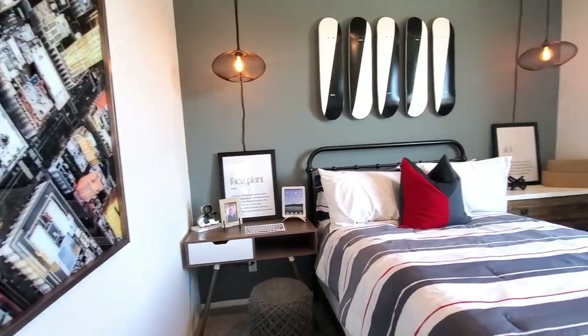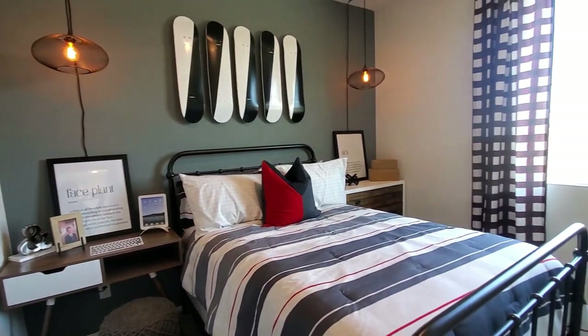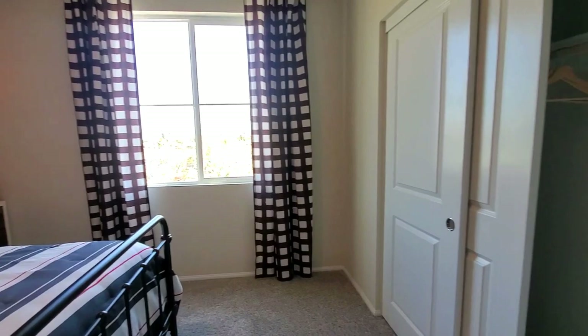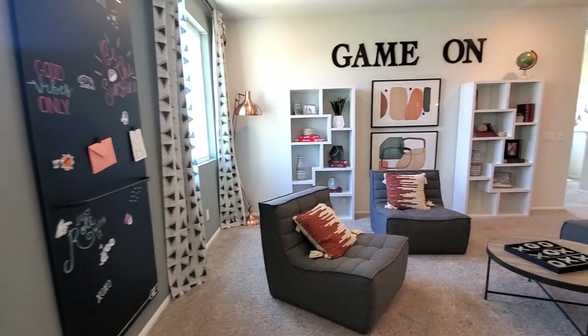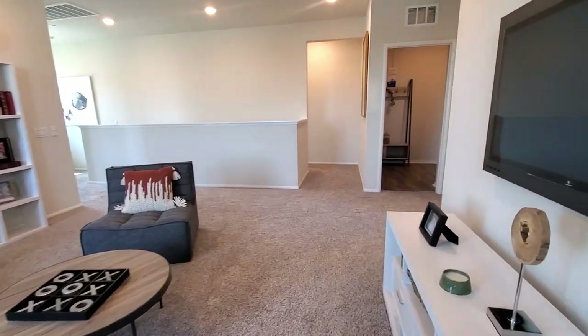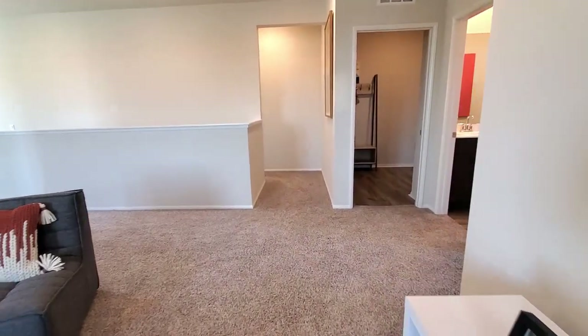The third bedroom is carpeted, has a window with front yard views, and a closet. This house includes heating and air conditioning with a programmable thermostat.